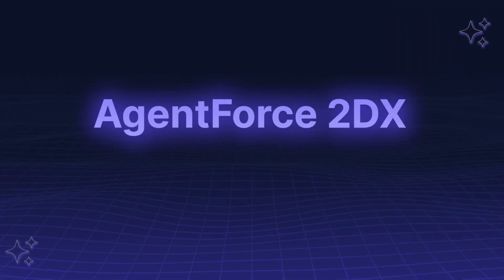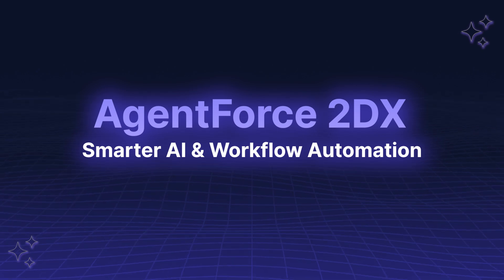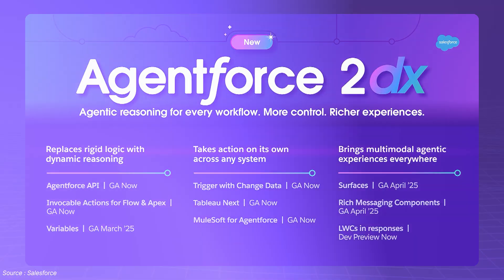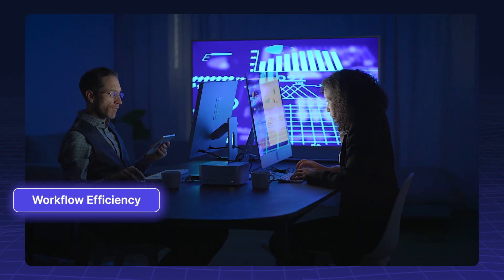Agent Force 2DX: Smarter AI and Workflow Automation. Salesforce introduced Agent Force 2DX, which enhances AI security, automation and workflow efficiency.